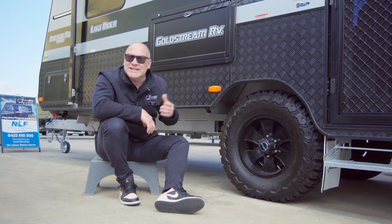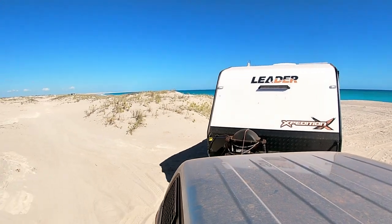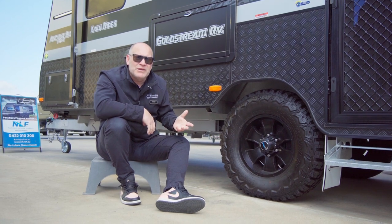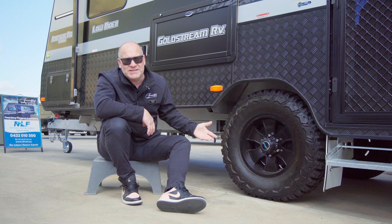The last surface is sand — beach driving, Fraser Island, soft sand. The maximum speed you would drive is 30 kilometres an hour, so your tyre pressure would be half of that at 15 PSI.